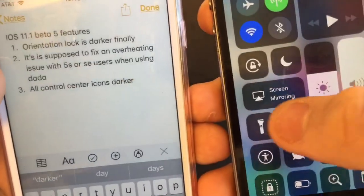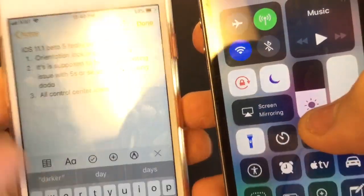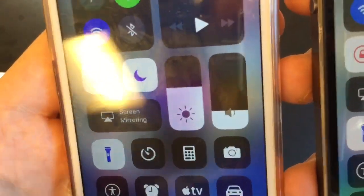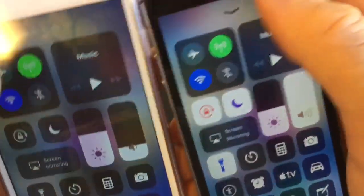Next, all the control center icons are darker — pretty much everything is darker. When I turn everything on in the control center, including low power mode, everything looks nice and dark now, just the way it's supposed to be. Really cool.